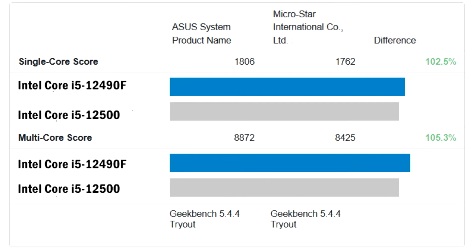The Core i5-12490F also features a larger L3 cache of 20 MB. In many ways, it is closer to the Core i5-12500, offering the same frequencies and 2 MB more cache, but without integrated graphics. Thus, the performance of the Intel Core i5-12490F should be comparable to the Core i5-12500, which is confirmed by tests.